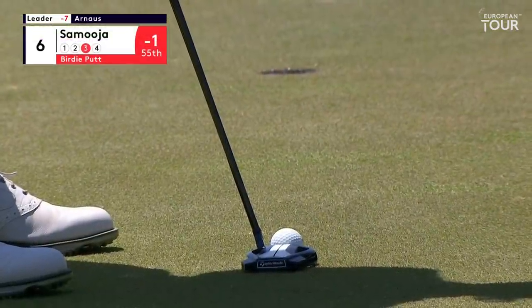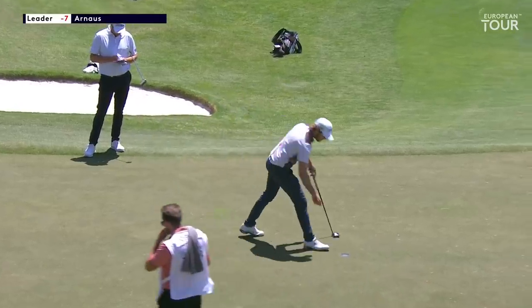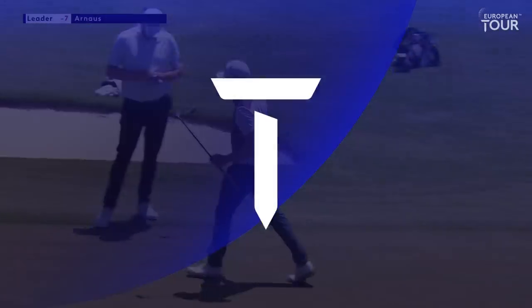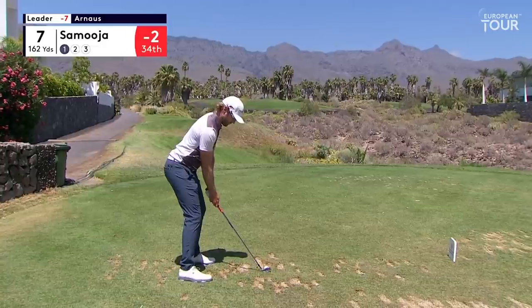This would be one heck of a three from a poor lie. And a good one it is as well — beautifully holed. Three par threes on the front nine, six in total on this course, which is fairly unusual.